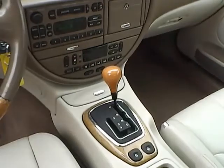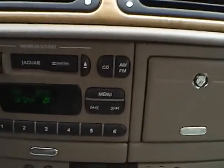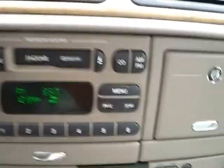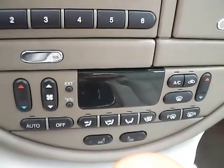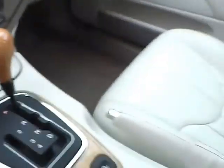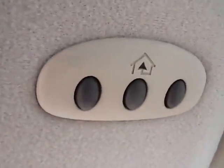As for the center console, we have AM FM radio with cassette player, climate controls, and heated front seats. This is an automatic vehicle, also equipped with a power moon roof as well as universal garage door openers.